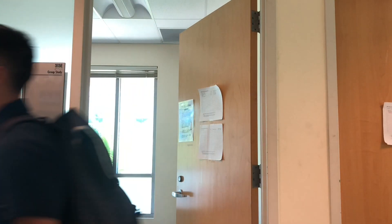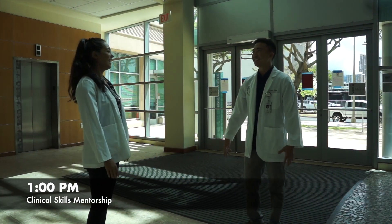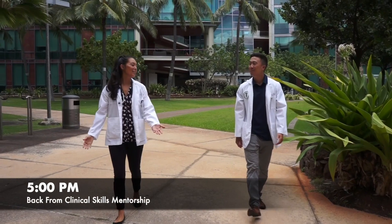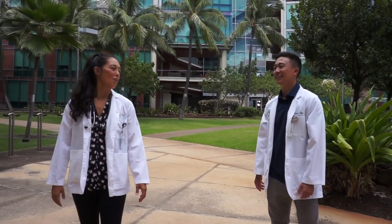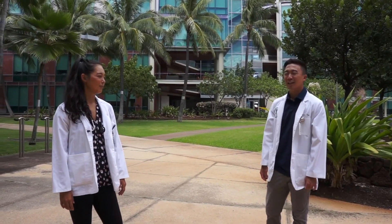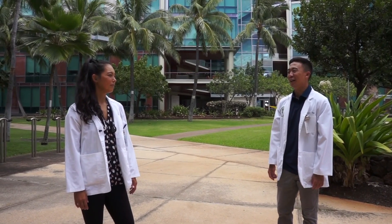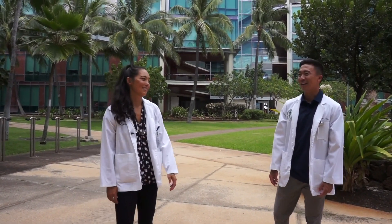I'm going to go grab some lunch before we head out to clinical mentorship. You want to meet around one o'clock to carpool? Sounds good. Alright, you ready to go to the clinics? Yeah, let's do it. We started off the day learning about heart attacks in PBL, and we got to actually meet a patient who experienced a heart attack. Well, I think I'm going to head home and get some rest before another long day tomorrow. I think I'm going to stick around until traffic dies down — I'll probably pre-read some lectures for tomorrow. Okay, make sure you get some rest. I'll see you later.